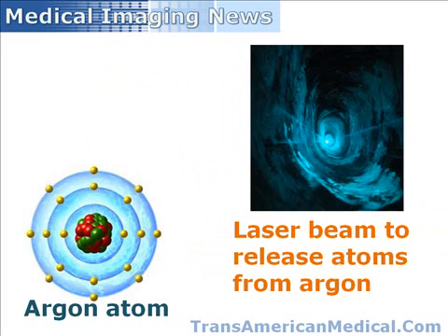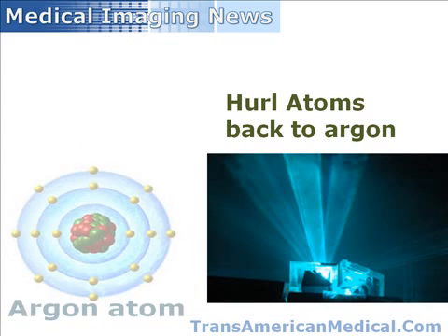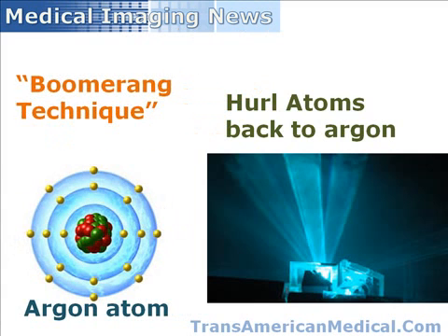The research team used a laser beam to release atoms from argon, a highly stable chemical element. The resulting emission of X-rays was too weak to be useful. The team then hurled the atoms back into the argon, causing a larger, more consistent stream of X-rays of sufficient size to be useful to be emitted. This boomerang technique is now being manipulated to generate a highly regular, very strong source of X-rays, coupled with laser beams.